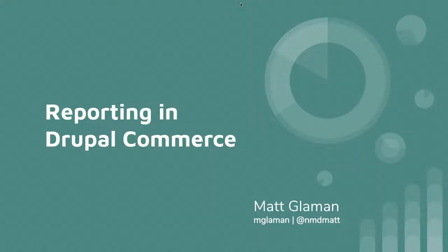Reporting in Drupal Commerce. How many people have an active Drupal Commerce 2 site launched live out there? In development? I have it on my local computer, I played with it, and Composer yelled at me and I got mad.